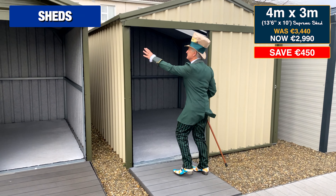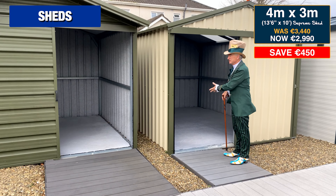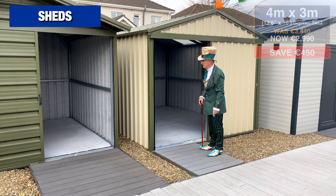And here's our biggest selling shed — this is 13 foot 6 by 10 foot. It has the 7 foot wall height, 4 foot 6 wide door, loads of room to get your ride-on lawnmower in, and that shed is starting at €2,990.